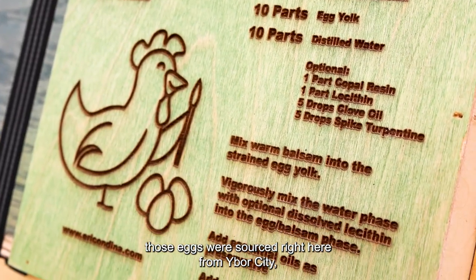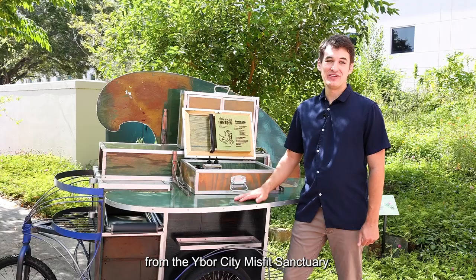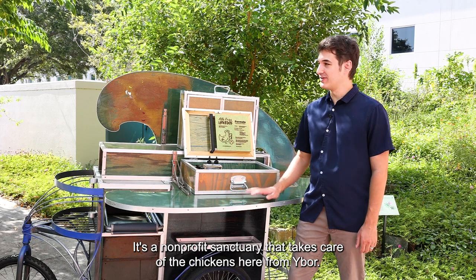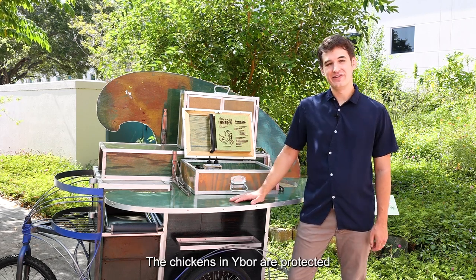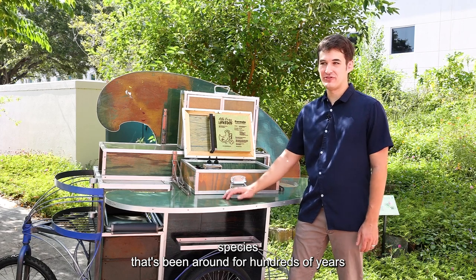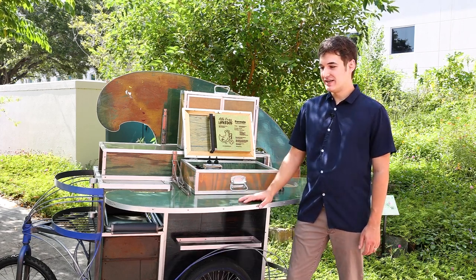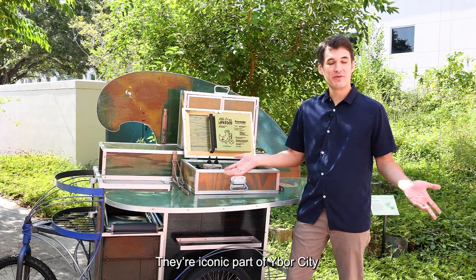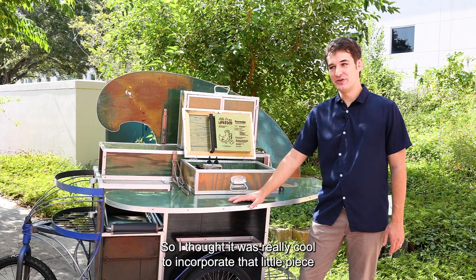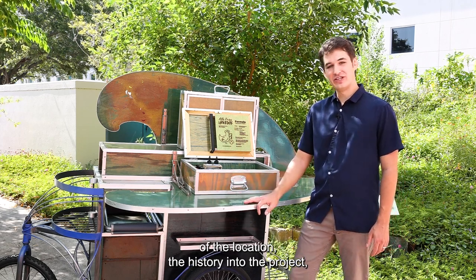Those eggs were sourced right here from Ybor City, from the Ybor City Misfits Sanctuary — a non-profit sanctuary that takes care of the chickens here in Ybor. The chickens in Ybor are a protected species that's been around for hundreds of years from the original settlers of the Ybor City area. I thought it was really cool to incorporate that piece of the location and history into the project.